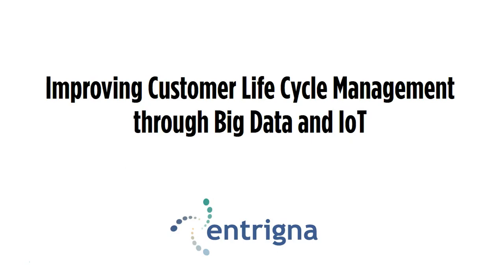Today we'll be talking about how to improve customer lifecycle management through big data and data collected from the Internet of Things. In the first part of the presentation, we'll talk about what is big data, what is the IoT, and why is this information we're collecting important. Then we'll show some examples in production today of how companies are using data from big data sources and the IoT. Finally, we'll go through each phase of the customer lifecycle and show how you can use big data and the Internet of Things to improve customer relationships and increase customer satisfaction, all while increasing revenues.